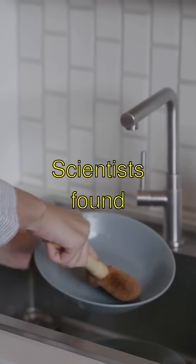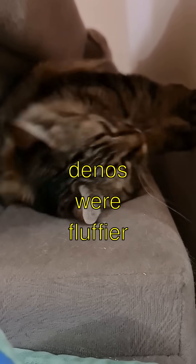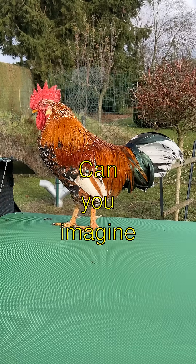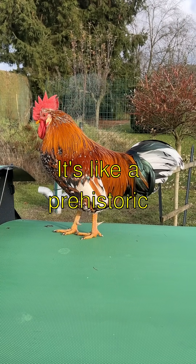Scientists found fossils with real dinosaur feathers. That means some dinos were fluffier than a pillow. Can you imagine a T-Rex covered in feathers? It's like a prehistoric chicken.